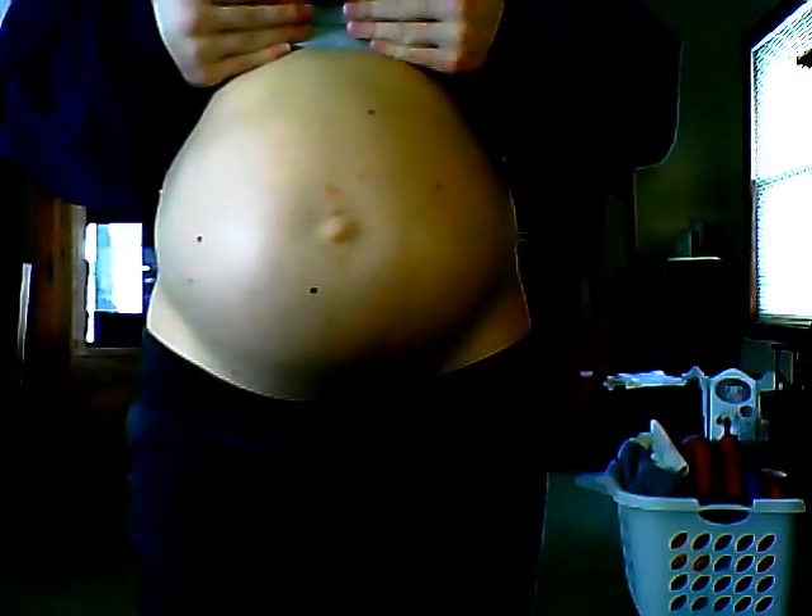Here's my belly. Almost 31 weeks. The front and the other side. I have no stretch marks which is amazing.